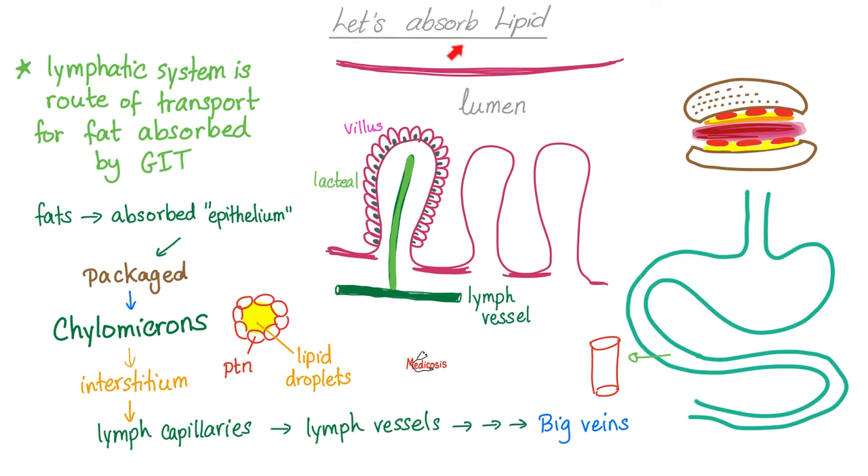There is another function for lymph. Remember when we digest lipid or fat? You digest something inside your gut and then you absorb it — meaning it leaves the gut and goes to the blood. But if you're absorbing fat, there is another route: from the gut to the lymph. That's called the lacteal, which means milk, because it's full of fat and appears like milk. You package those tiny fat droplets into packages — we call them chylomicrons — and then load the packages onto the truck, which takes them back.